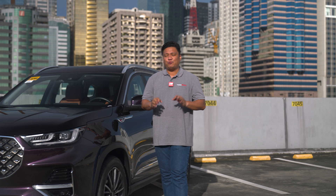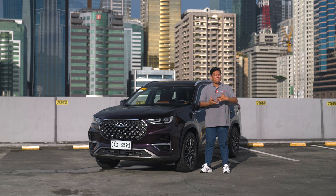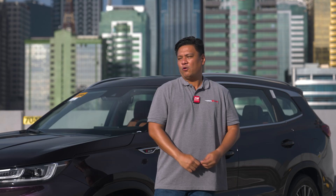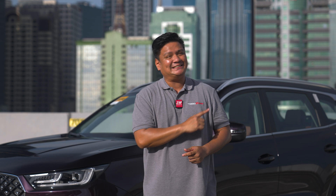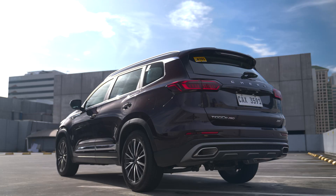If I were in the market 15 years ago for a compact crossover SUV with some luxury amenities and you showed me a model from Chery that I might consider, I'd say you're pulling my leg. But take me 15 years into the future to the present and show me this one right here — I'd say, hmm, this looks pretty interesting. What's going on, guys? Roy Robles here from ZigWheels.ph, and we're here to review one of the hottest luxury crossover SUVs out there: the Chery Tiggo 8 Pro.